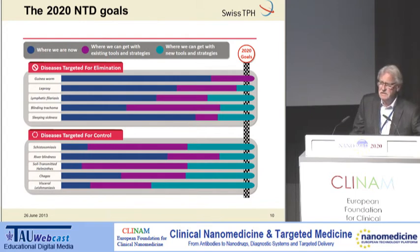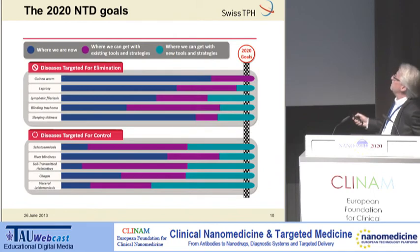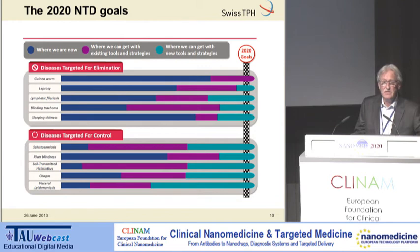One and a half years ago in London, a declaration was signed under the leadership of the World Health Organization, together with major drug companies, major players in the health field, countries affected by these diseases, and the biggest philanthropic organizations. They defined the goal that by the year 2020 they want to eliminate five of these neglected diseases and put five others under control. This is an extremely ambitious goal, but somehow realistic — however, new tools and strategies are still needed to reach it; otherwise this goal cannot be reached.